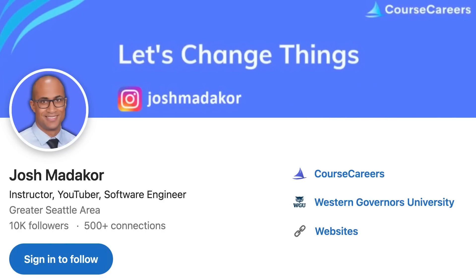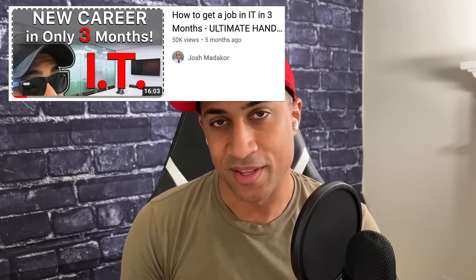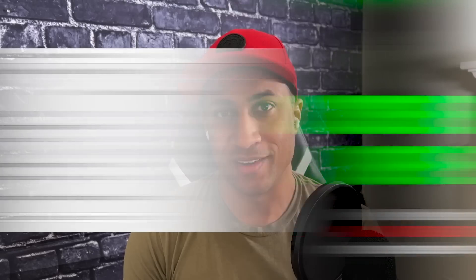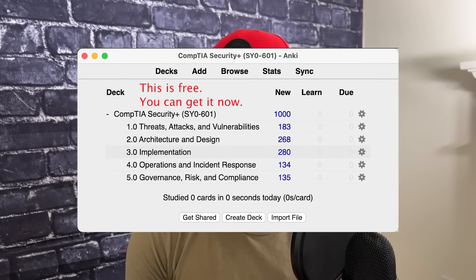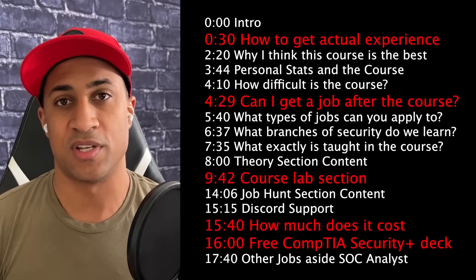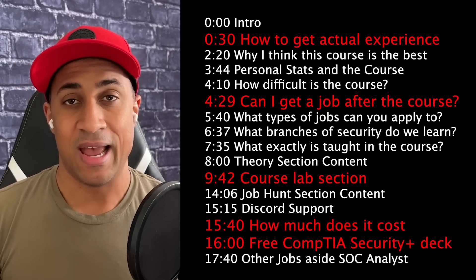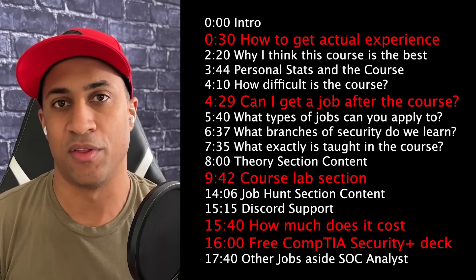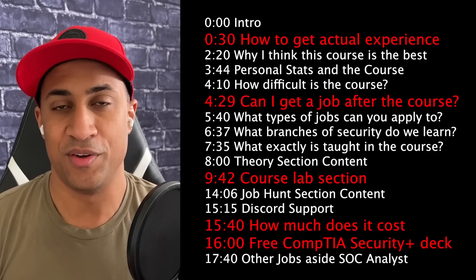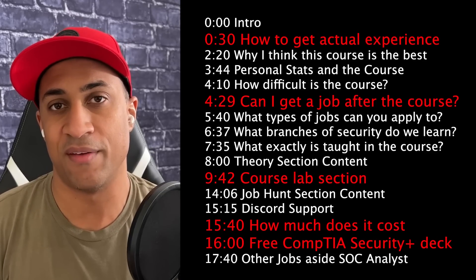My name is Josh Matakor, and I do a lot of videos on IT and cybersecurity. In this video, I'm going to talk about my new cybersecurity course that I released, as well as this CompTIA Security Plus Practice Question Deck we built. I'll give a whole overview of the course — how much it costs and what's in it. It's designed to give a lot of hands-on experience through labs and your personal portfolio, and you have the opportunity to contribute to the community after you join.